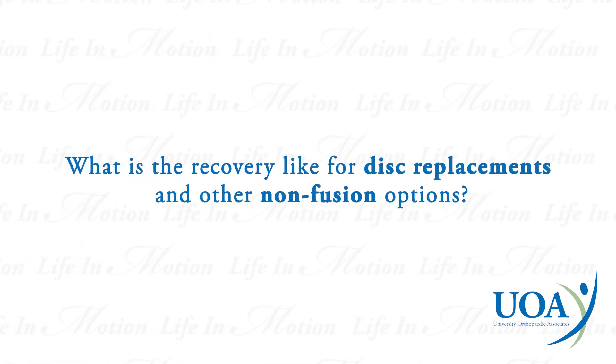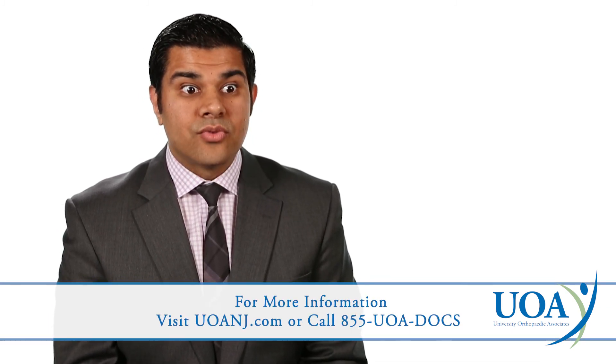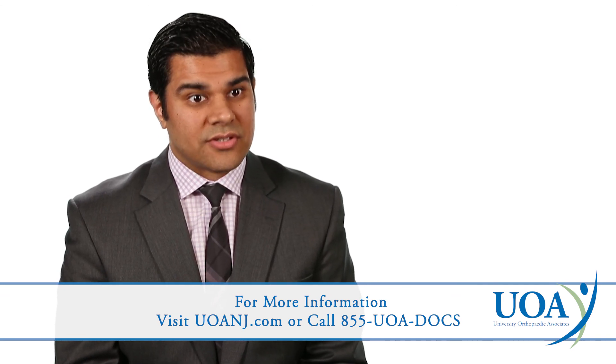The recovery for disc replacement surgery and non-fusion surgical options is generally faster than for fusion options. Patients generally go home the same day or the following day and the return to normal activities is faster because they don't have to wait for a fusion to take place.